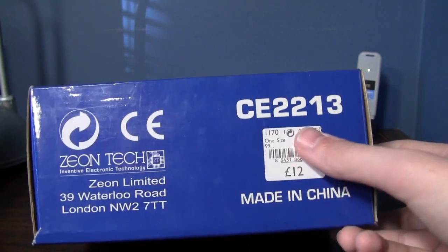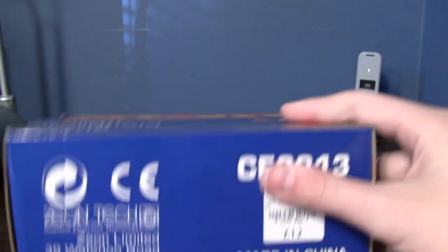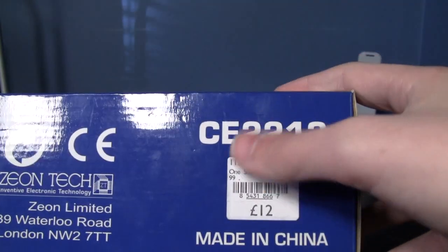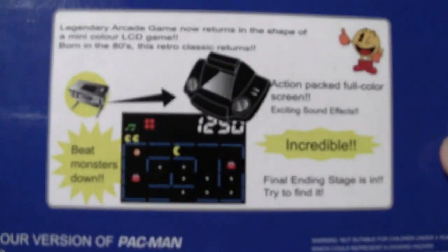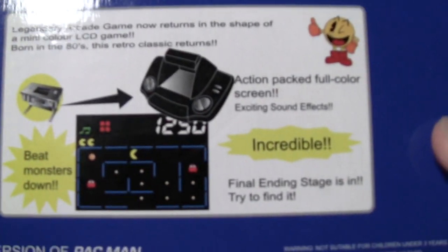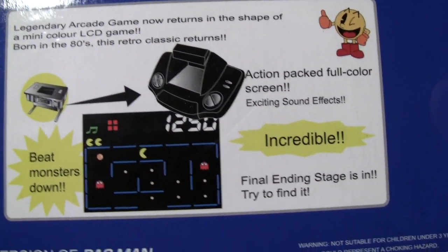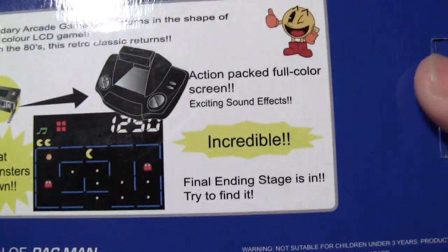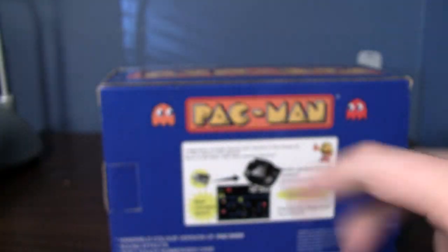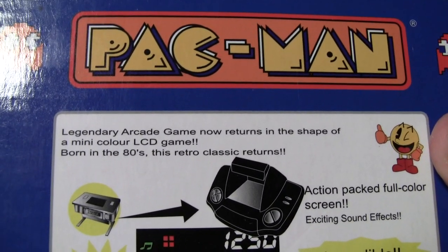Apparently this costs 12 pounds — or whatever that is, euros. I don't know, I'm probably going to get a bunch of hate comments for that. So there's the back of the box. Beat monsters down. It's incredible. Action packed full color screen. Final ending stage. Legendary arcade game.